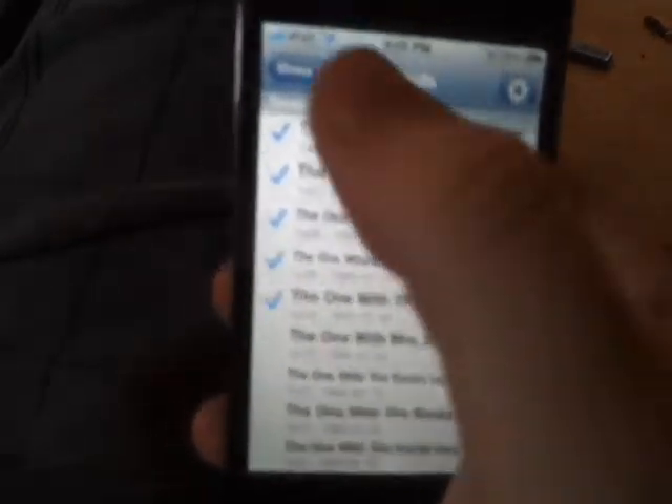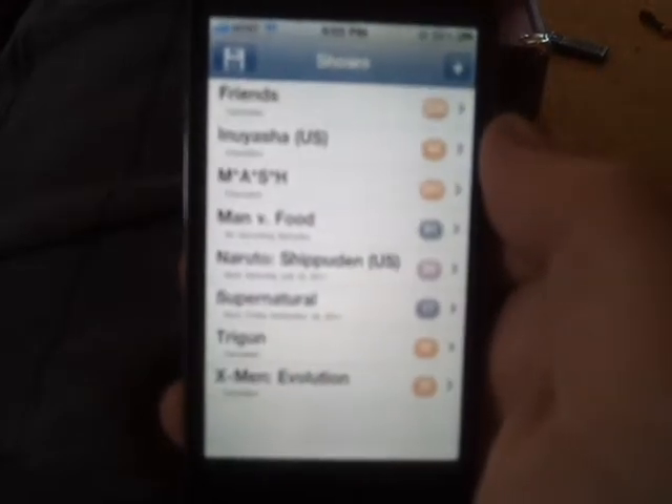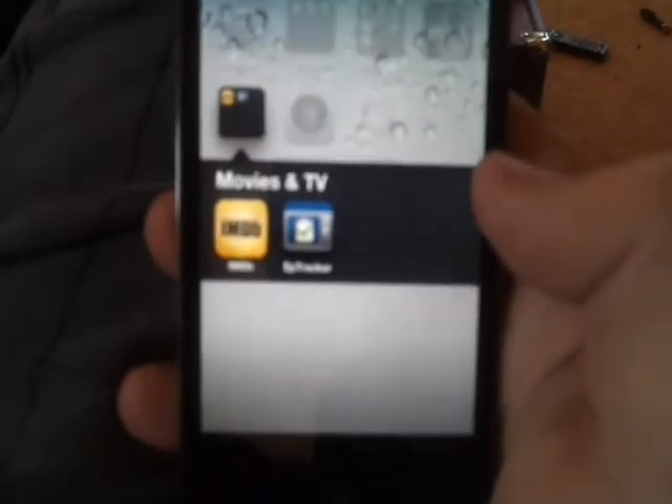I can watch every episode and just mark where I left off. So if I haven't watched Friends in six months and I forgot which episode I left off on, I can come back and boom — there it is, ready to go, ready to start where I left off. And that again is EP Tracker.